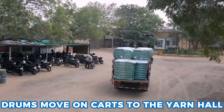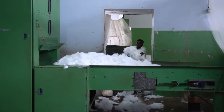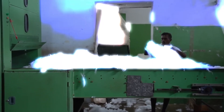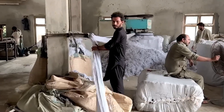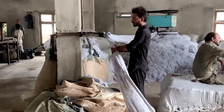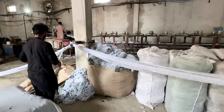Drums move on carts to the yarn hall. Bale openers loosen fiber into a fluffy mass that feeds combing machines with rows of fine teeth. Combers remove tangles and short bits, and a thin web emerges, coiling into a loose rope called a sliver. Sliver moves to roving frames where rollers and spindles twist and stretch it into a thicker thread called roving. Roving then goes to spinning frames that run day and night, producing miles of yarn each hour.